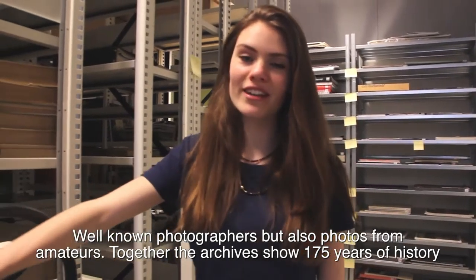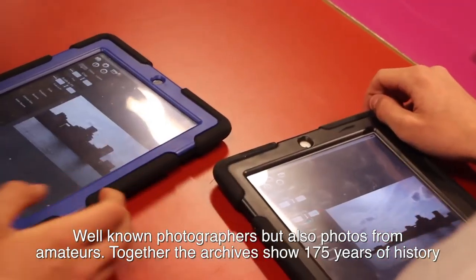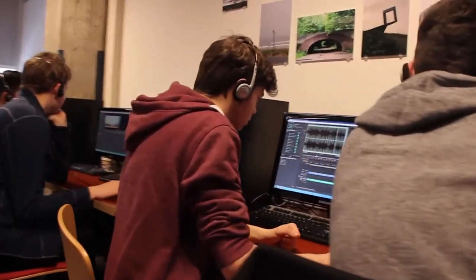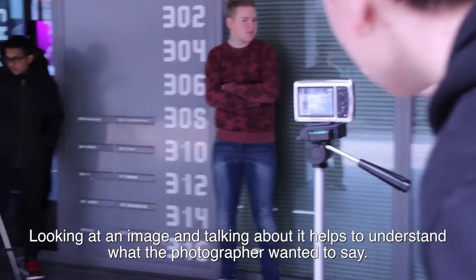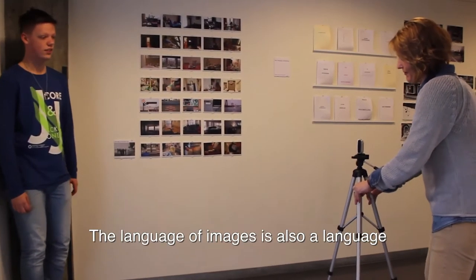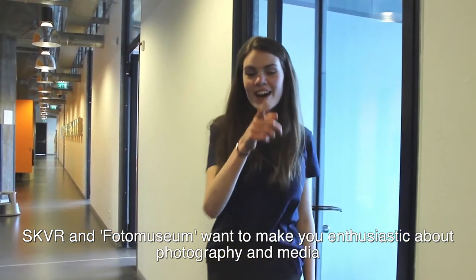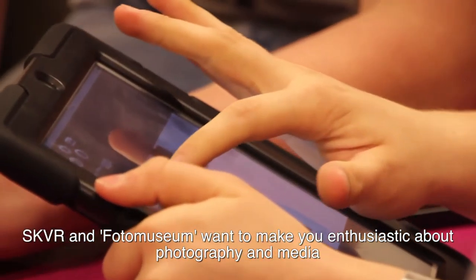In their educational program, participants work with photography and media in different ways. Photography can be used as art, and the Photo Museum believes a photo speaks more than a thousand words. The program helps you understand photography and see the world around you from different sides. The museum is interested in exploring photography and media as both art and culture.